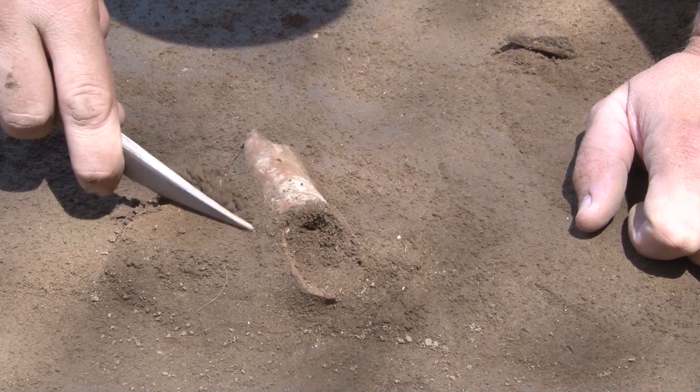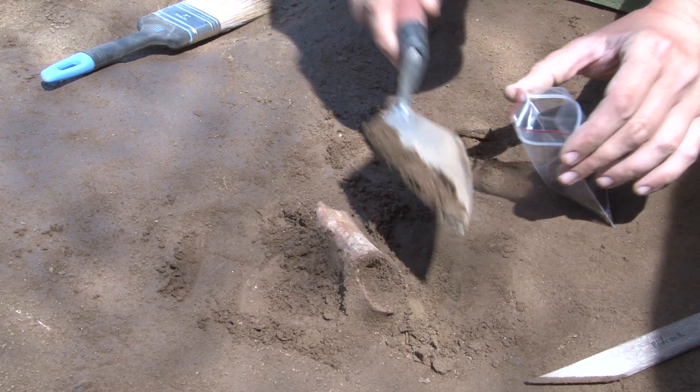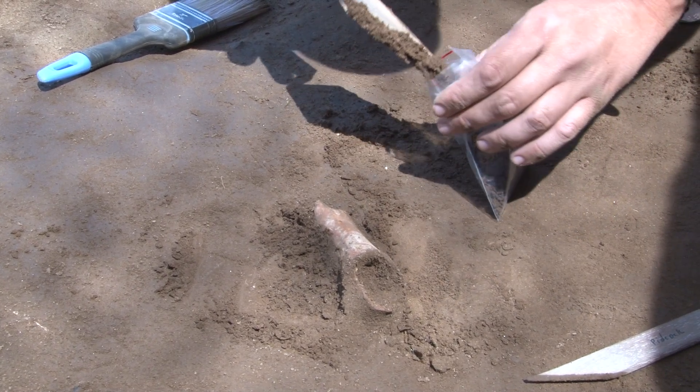Right here we have a long bone. I'm going to collect soil samples from it as I excavate it, and then after I extract the bone I'll collect soil samples from underneath it.